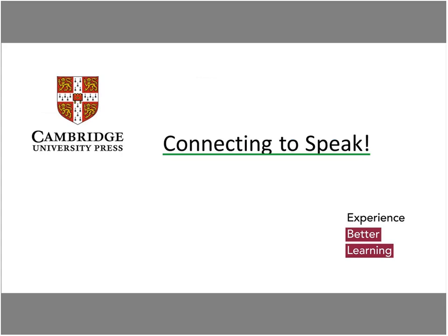The idea today is to talk about speaking, especially for young learners. During the webinar I'm going to ask you some questions and ask you to answer using the chat. When you type your answer please select 'send to all participants' so that everybody can see your answer, because if you send just to me, the other people cannot see your answers.